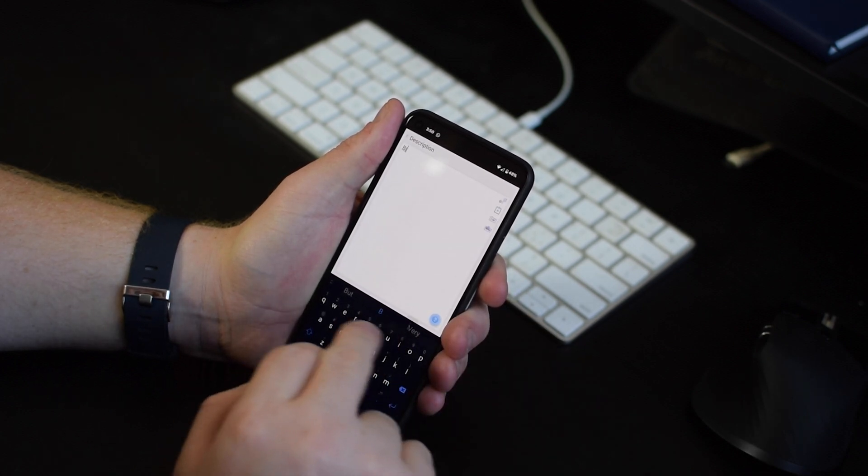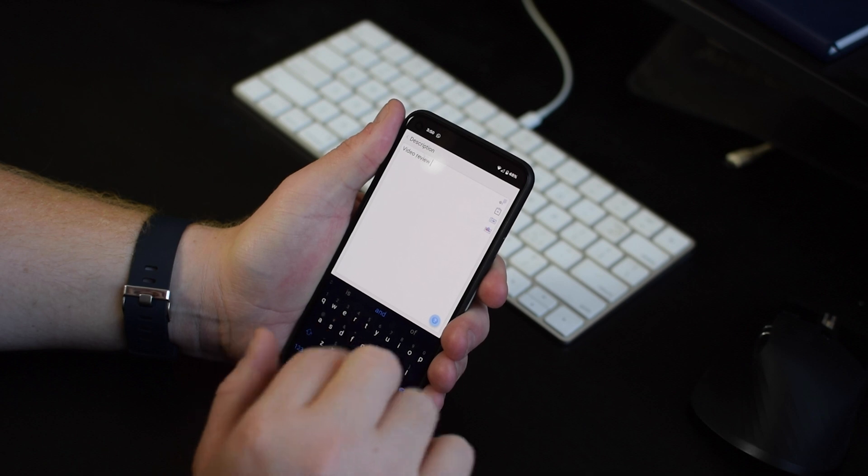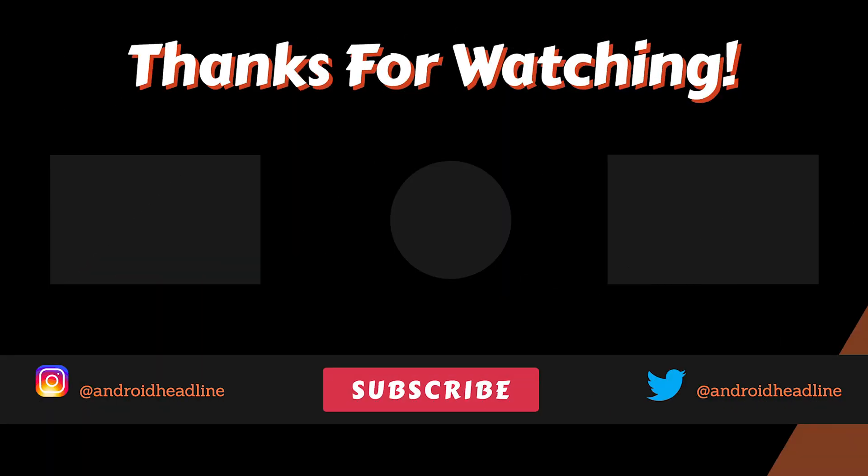Now you can download Kanbani from the Google Play Store and the Huawei App Gallery, and links will be in the description. If you like this video, make sure to like and subscribe and we'll see you next time.